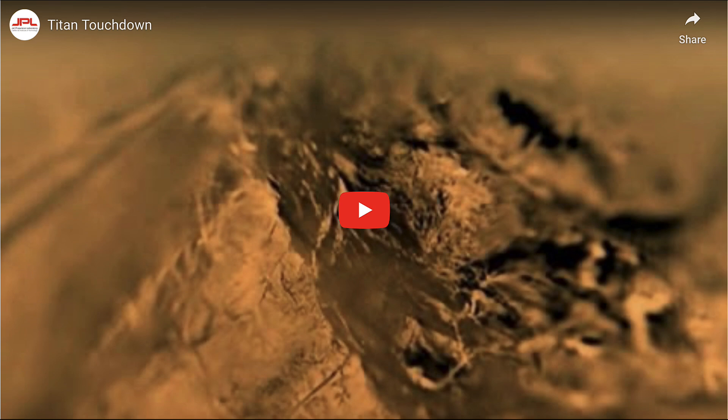Titan is one of the large moons of Saturn and, in fact, the only large moon in the solar system with any significant kind of atmosphere. So it was a very interesting thing that astronomers wanted to be able to study.